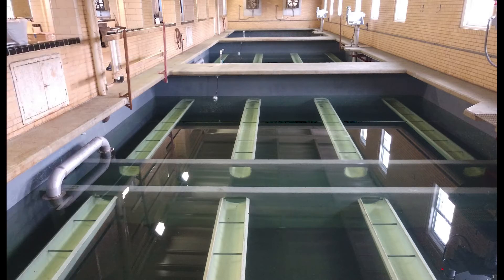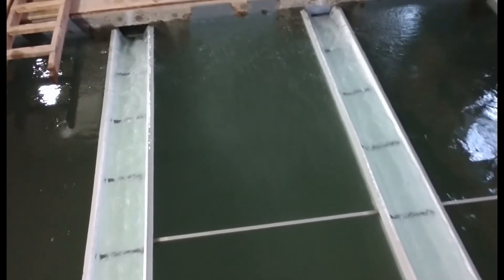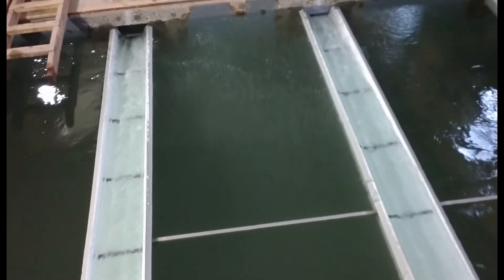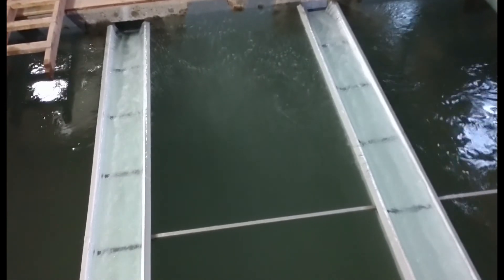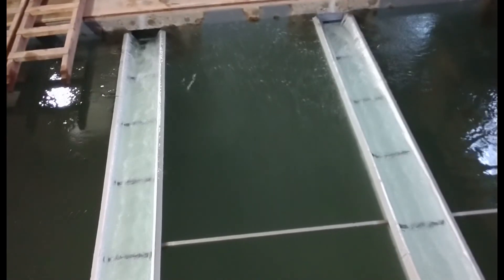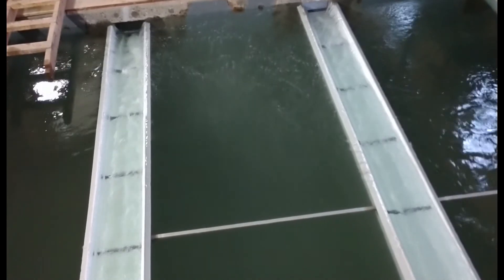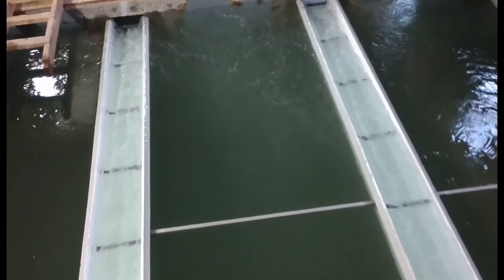Eventually, all of that sediment will build up in the filters, so the filters do require backwashing — a process where air and water are forced up into the filter media to stir up the sediment and rinse out the filters. The Water Authority follows guidance provided by the Virginia Department of Health to determine backwash frequency, and water operators also monitor the filters and act as required. Backwash typically occurs every 70 to 80 hours.